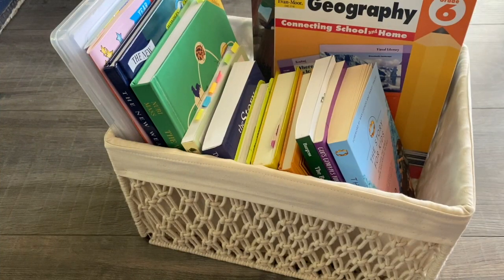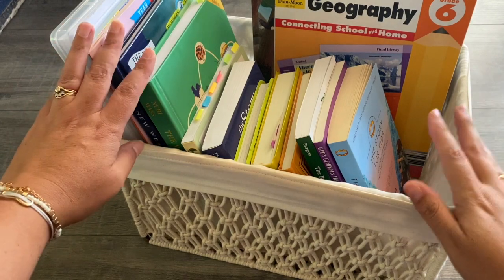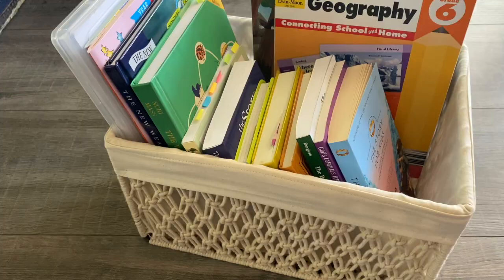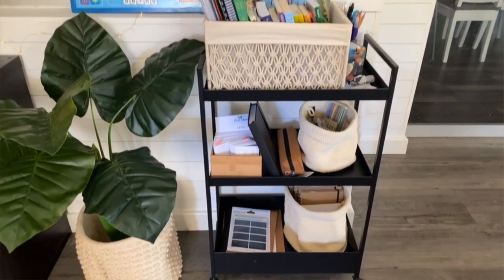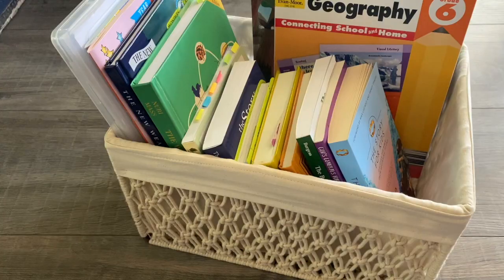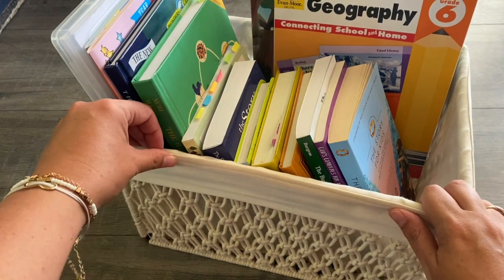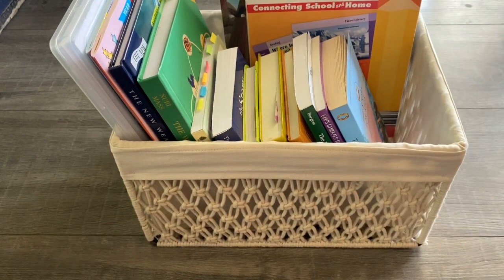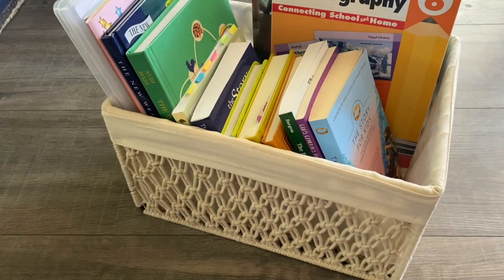All the homeschooling books that we're using I keep in this basket, and I place this basket on top of our homeschool trolley. That way we can wheel our homeschool trolley up to the table, over to the couch, or wherever it is that we are working. I purchased this beautiful basket from Kmart Australia, and my homeschool trolley is actually from Ikea. Let's dive in and have a look at the books we're going to be using for the first term of 2020.